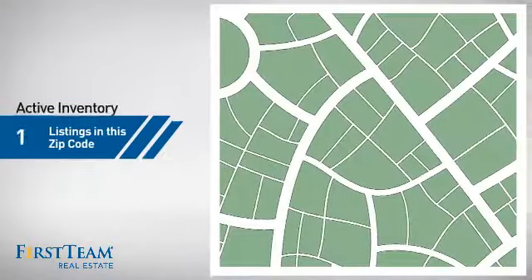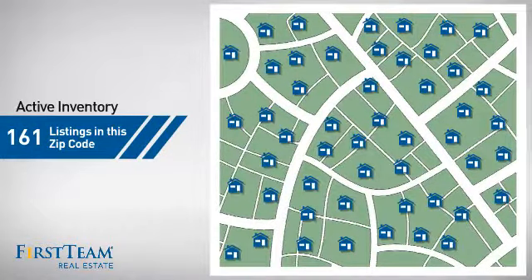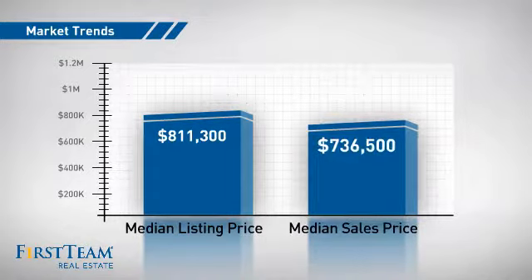Wondering how it stacks up against the competition? There are now just over 160 homes on the market within this zip code, with a median list price of just over $800,000 and a median sale price of just over $700,000.